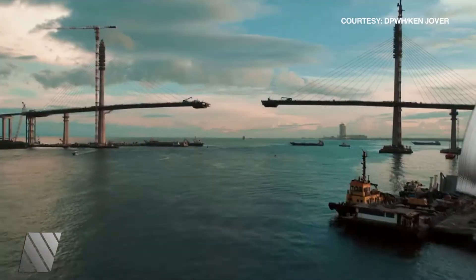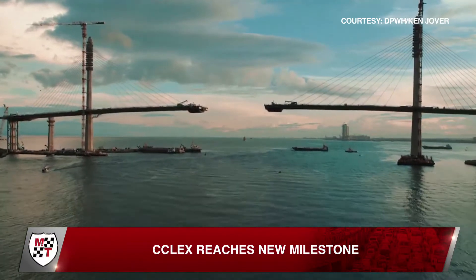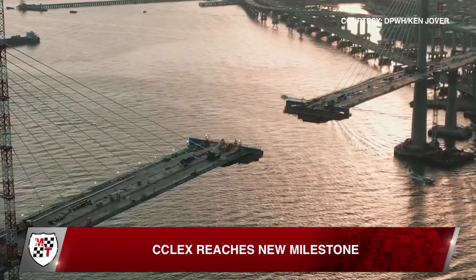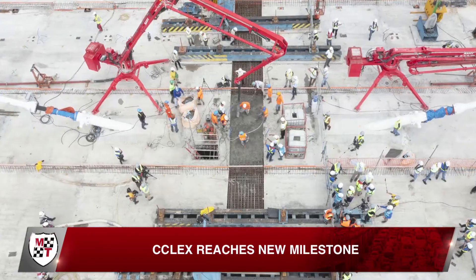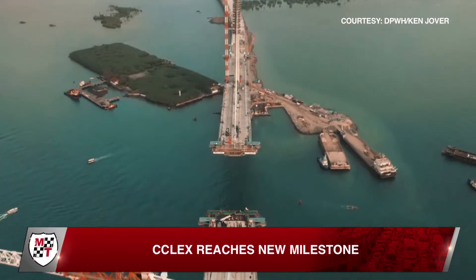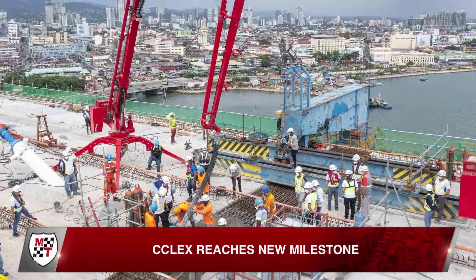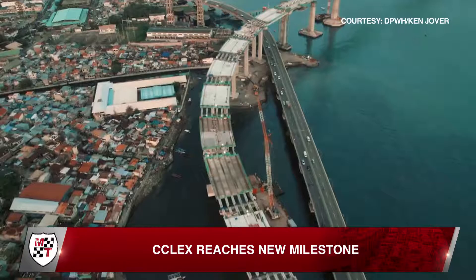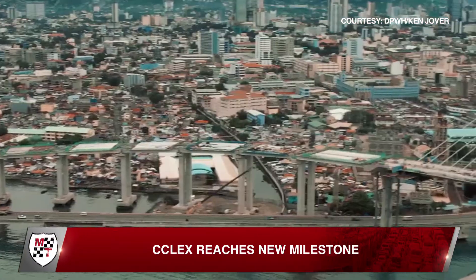The bridge connecting Cebu to Cordova is now reaching the final stages of construction, with the whole span already complete. The Cebu-Cordova Link Expressway, or CCLEX project, has reached another milestone with the main bridge decks of both Towers 1 and 2 now finally connected after three years of construction. The 8.9-kilometer CCLEX is the 30-billion-peso project of Metro Pacific Tollways Corporation or MPTC that will connect the town of Cordova on Mactan Island to Cebu City across the Mactan Channel.